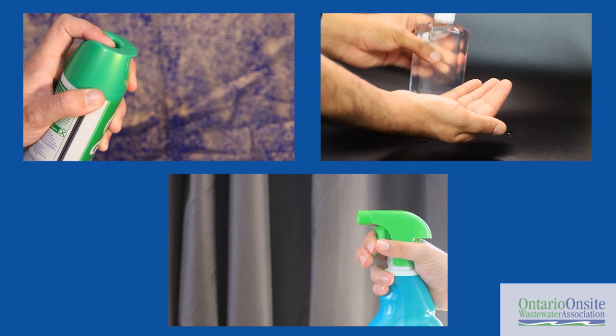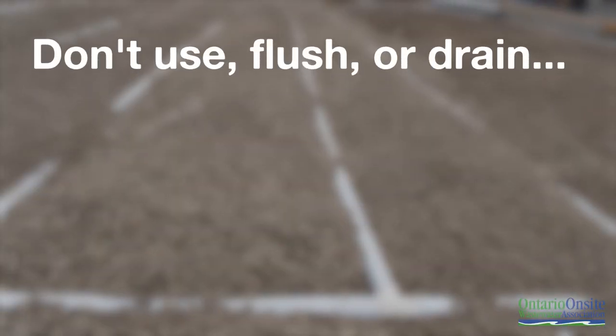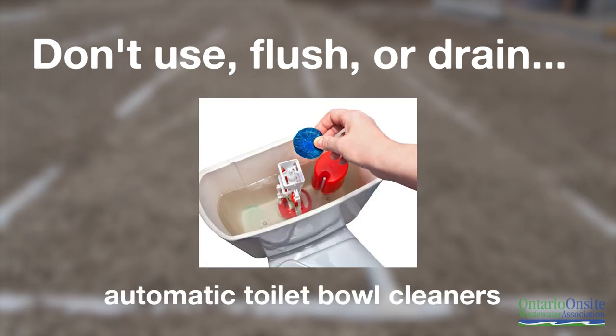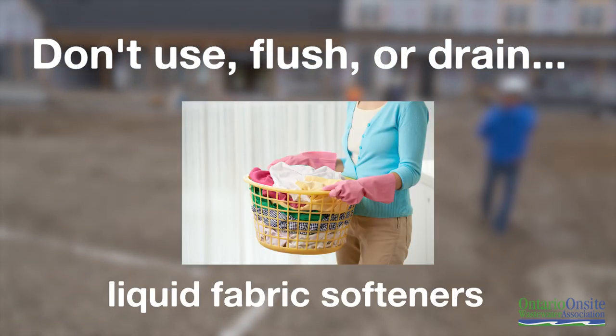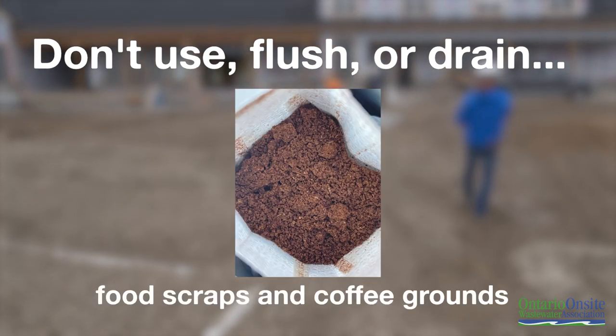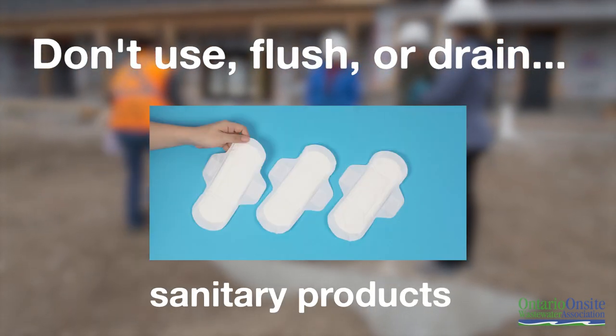Some items you flush down a toilet or pour down a drain can significantly reduce the ability of beneficial bacteria in a septic system to break down and treat domestic sewage. Harmful chemicals and substances will kill helpful bacteria and seriously impact the system's functionality. To maintain healthy levels of microorganisms in your system, don't use, flush or drain: antibacterial soaps, automatic toilet bowl cleaners, flushable wipes or other sanitary products, liquid fabric softeners, harsh chemicals, food scraps and coffee grounds, oils, greases and fats, drain decloggers, cigarette butts, sanitary products or pharmaceuticals. Remember to only use natural and biodegradable cleaning products without phosphorus.